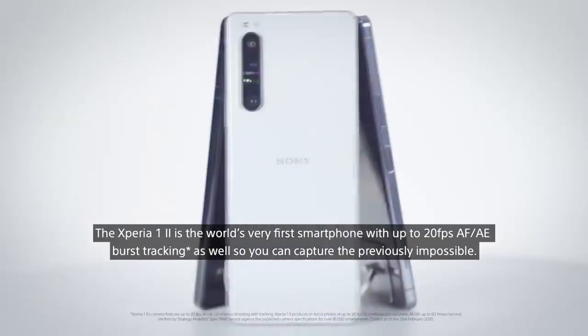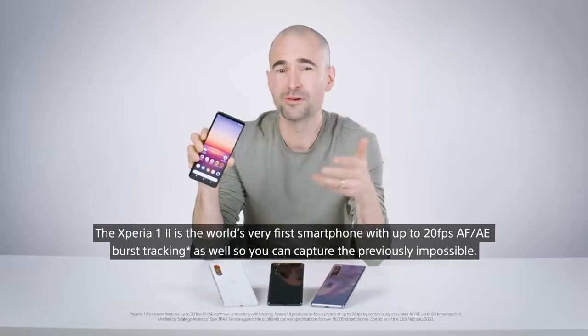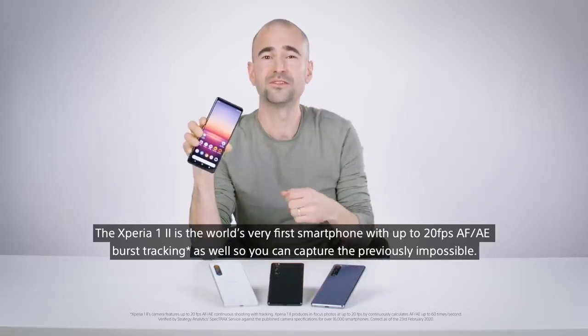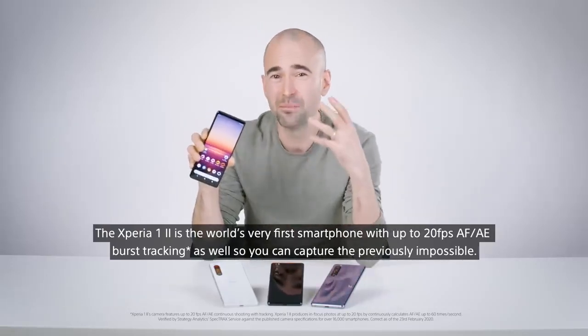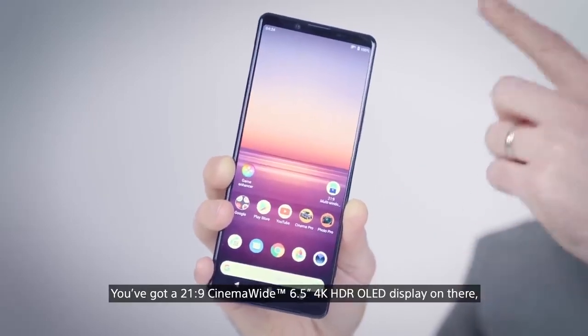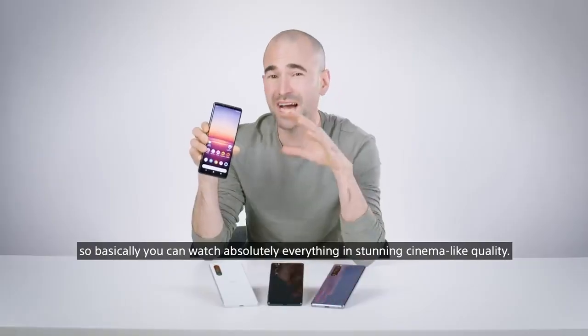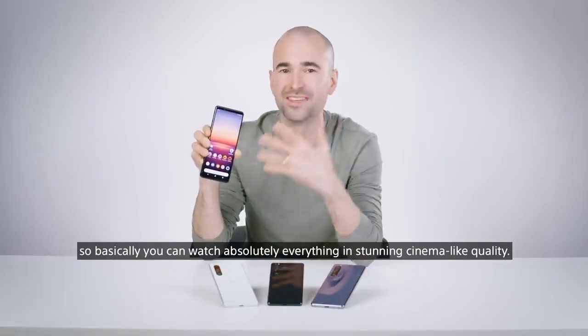The Xperia 1 II is the world's very first smartphone with up to 20 frames per second autofocus and auto-exposure burst tracking, so you can capture the previously impossible. You've got a 21x9 cinema-wide 6.5-inch 4K HDR OLED display, so you can watch absolutely everything in stunning cinema-like quality.